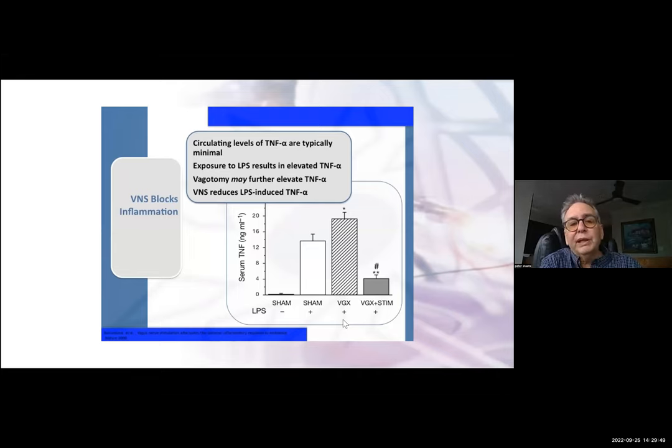The work published in Nature in about 2000 used a very interesting model. He took rats and injected lipopolysaccharide. If you do nothing, there's almost negligible TNF-alpha. If you inject lipopolysaccharide and do nothing to the vagus nerve, you have a robust production of TNF. If you cut the vagus nerve, you see an increase over that — telling you that your vagus nerve always has some intrinsic control dampening down how much TNF is produced in response to an insult.